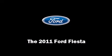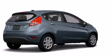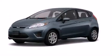Step into the 2011 Ford Fiesta. This four-door, five-passenger hatchback is waiting for you to take home.